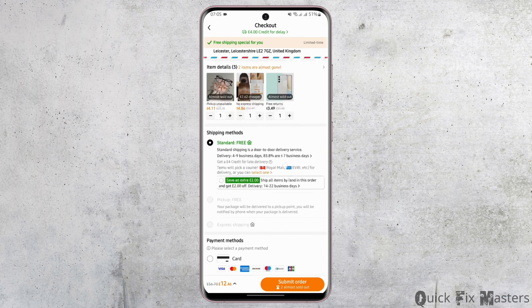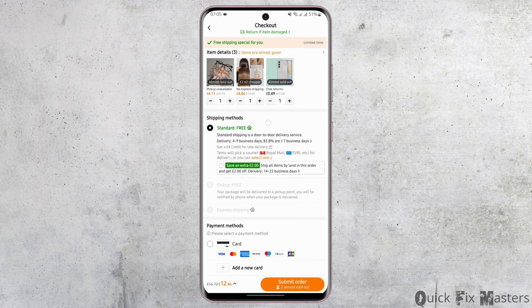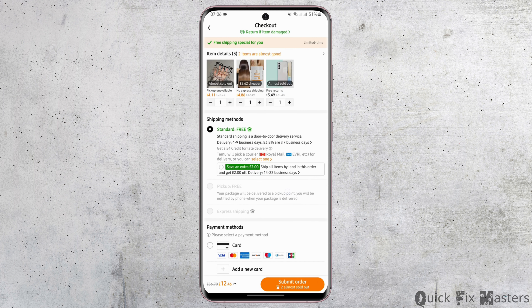On the checkout page, you can see how long it takes for your order to get to your door. It says delivery is 4 to 9 business days. If you would like to pick up your package yourself, it will be delivered to a pickup point and you will get notified by your phone.